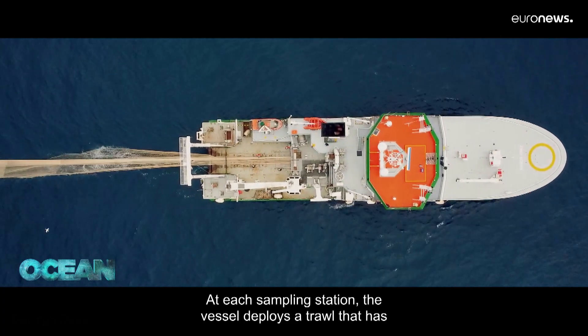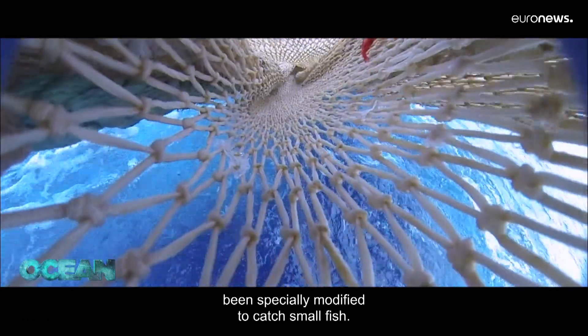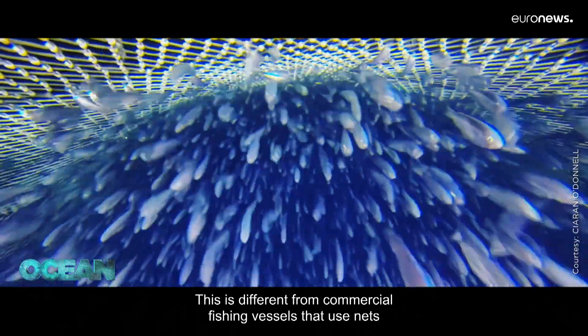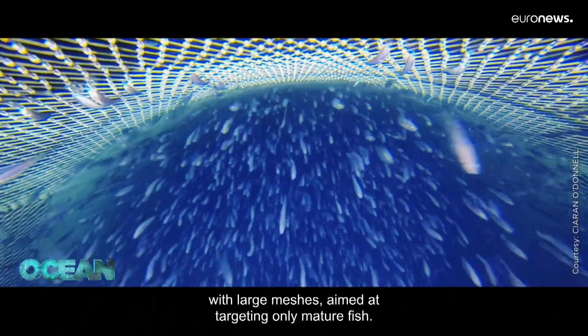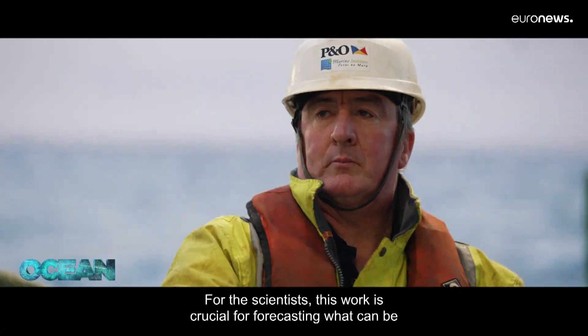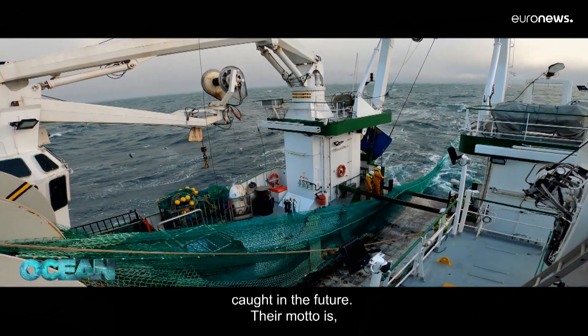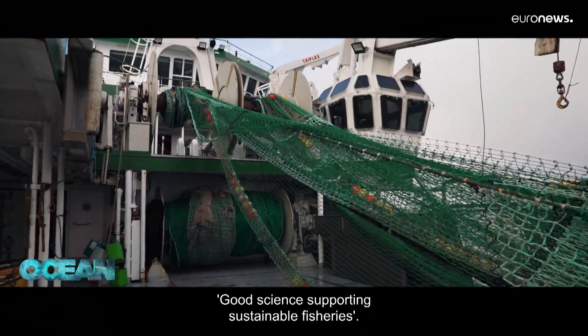At each sampling station the vessel deploys a trawl that has been specially modified to catch small fish. This is different from commercial fishing vessels that use nets with large meshes aimed at targeting only mature fish. For the scientists this work is crucial for forecasting what can be caught in the future. Their motto is: good science supporting sustainable fisheries.